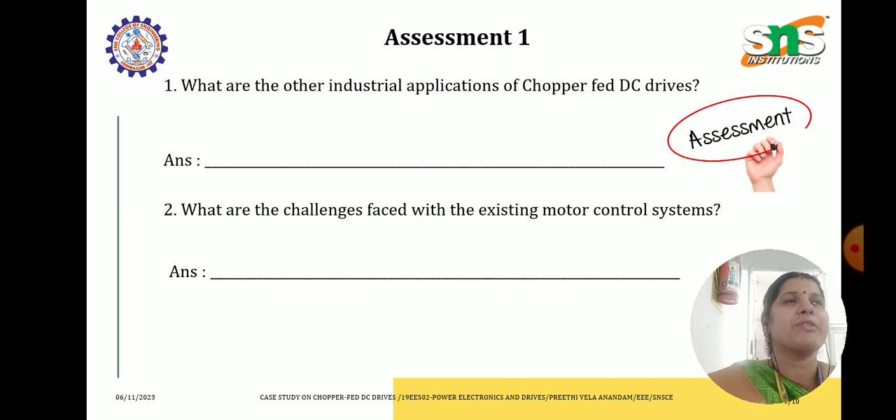For my dear students, here is the assessment. What are the other industrial applications of chopper fed DC drives? And what are the challenges faced with the existing motor control systems?